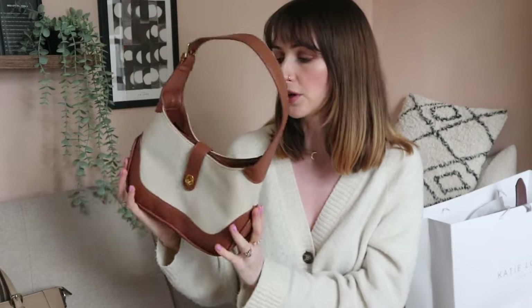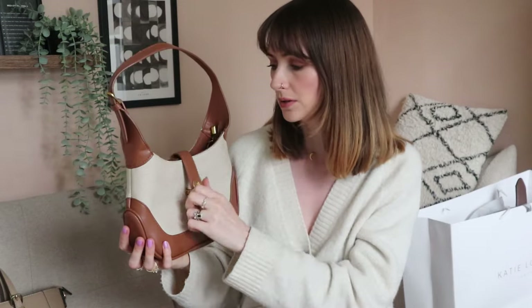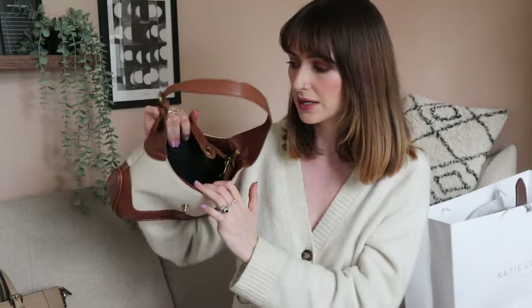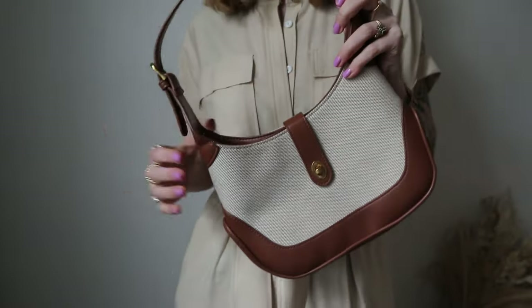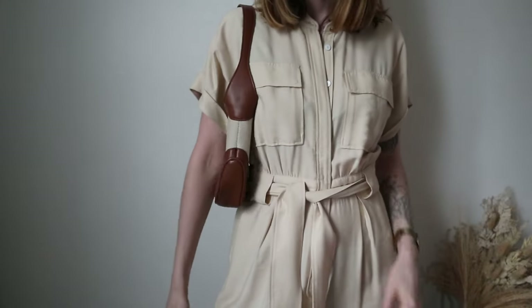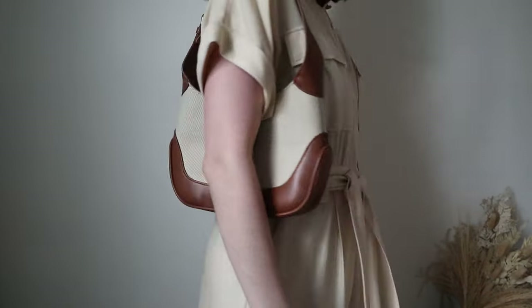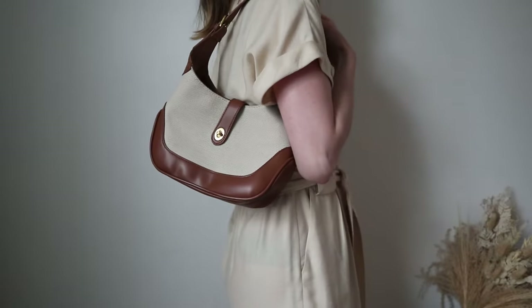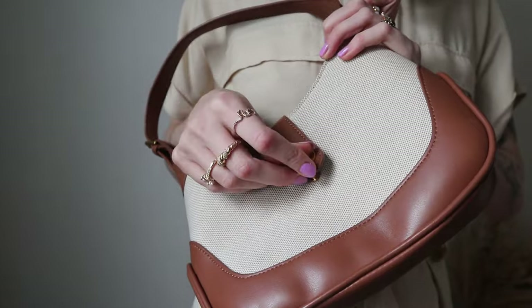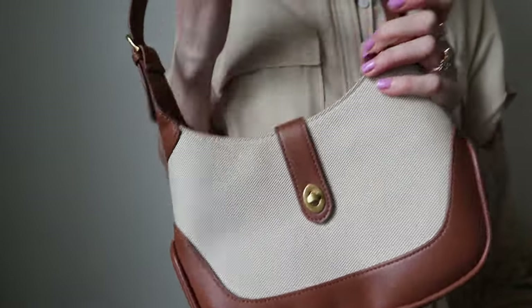The next shoulder bag is a little one I got last summer from Riois — it was sent to me, so I'll mention anything I didn't buy myself. It's a really cute little style, possibly the smallest bag I have. What I love about it is it's two-tone — the kind of canvas gives it a more summery vibe. I keep it for spring and summer; I didn't really wear it through winter or much through autumn — it just feels a bit more summery.